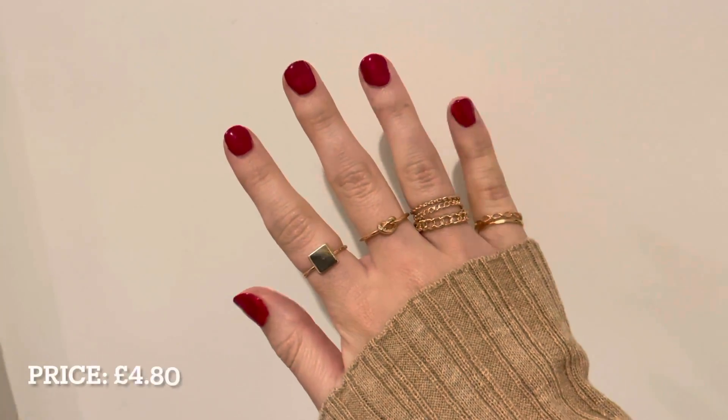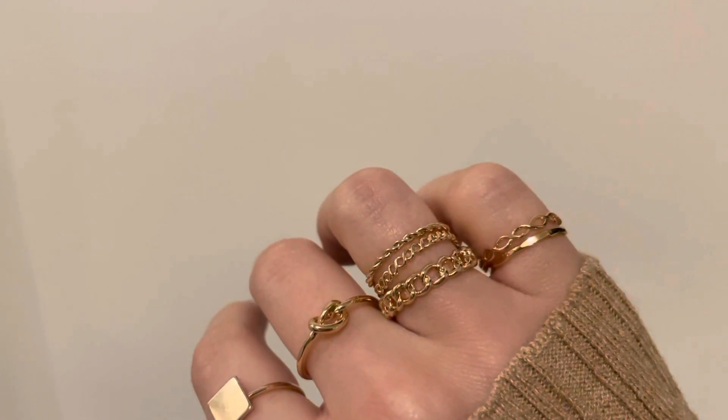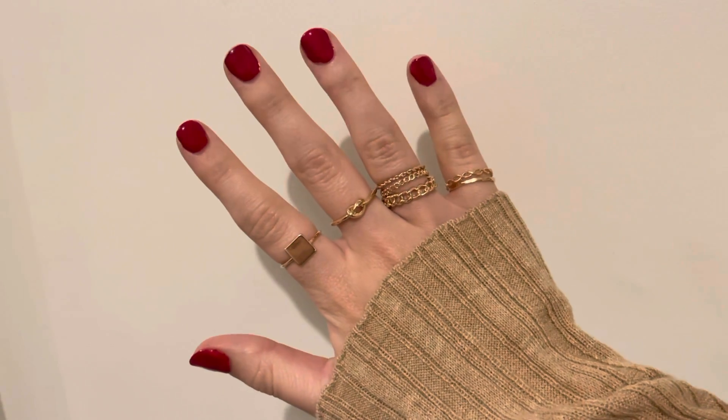That is everything! I hope you guys enjoyed this ASOS haul. If you did, please give it a big thumbs up and comment down below what haul you want to see next. Don't forget to subscribe so you don't miss any more of my future content. This is going to be my last video before Christmas, so I want to wish everyone a very Merry Christmas. I hope everyone is happy and healthy - if anyone is alone or struggling, my DMs are always open and I'll put some helplines down below. I'll see you soon, bye!